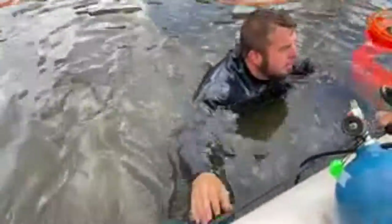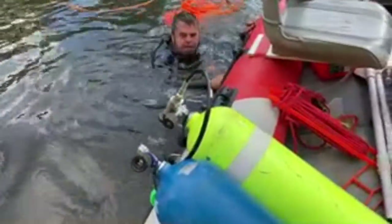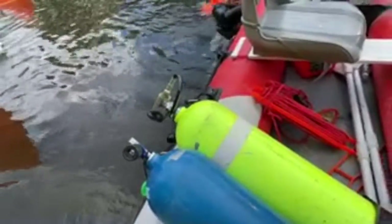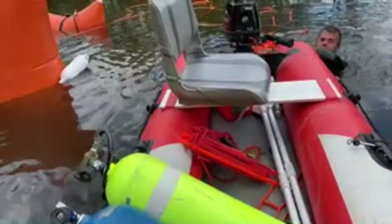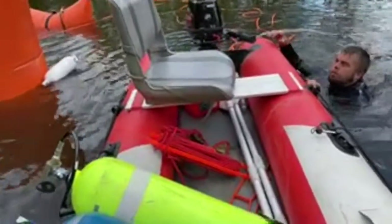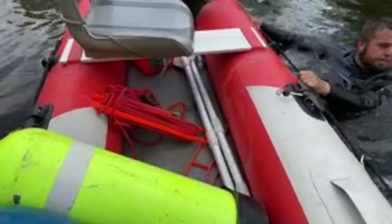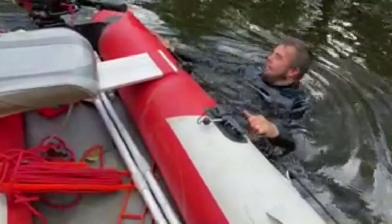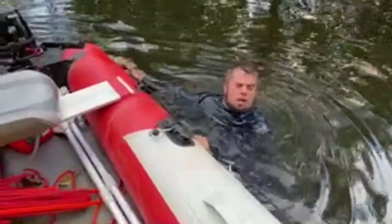Hey quit pulling! I will when you're in the boat — you're pushing me right into the car! Let me get the lines and everything tied. What is that orange line? Oh, okay.